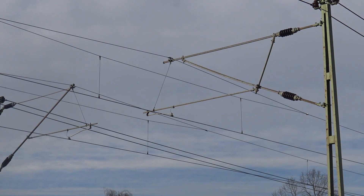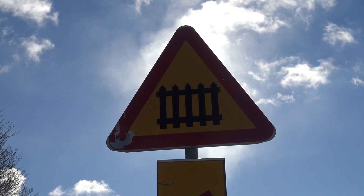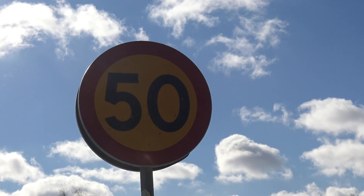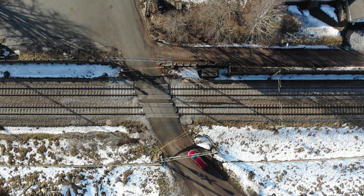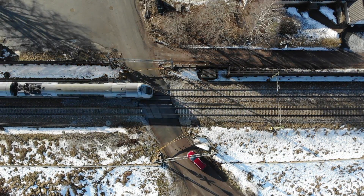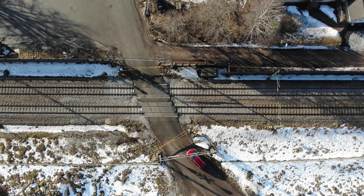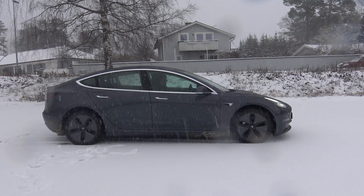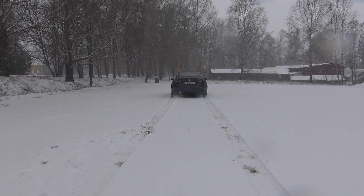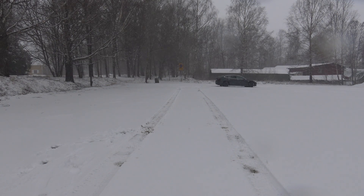But even if the cameras and computers can see, will they be able to recognize everything in their surroundings in a dynamic environment? I think to reach full autonomy, the signs, speed limits, and other traffic regulations have to be geo-stored in a centralized database communicating with the cars and their location. While waiting for that innovation, we have to continue to drive manually — at least in a snowstorm. And the Tesla Model 3 is a really, really good winter car.